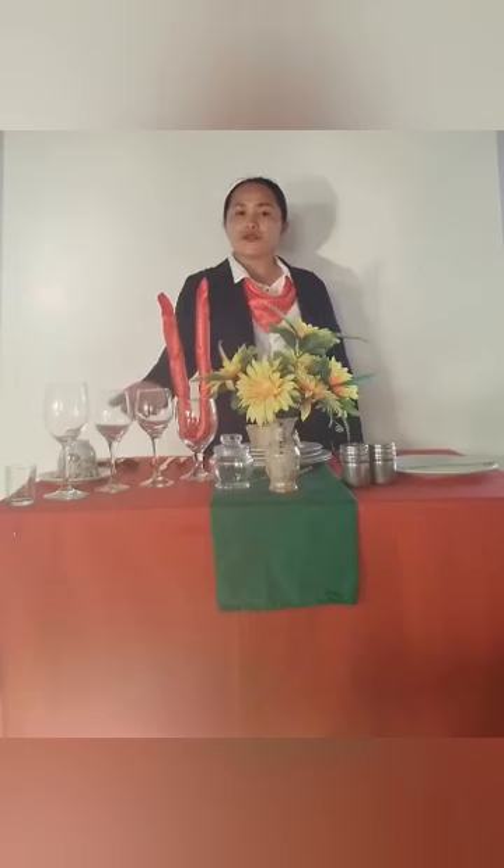For glass wares, one inch above the dinner knife is the water goblet, followed by red wine glass, white wine glass, champagne flute, and sherry glass or wine taster.